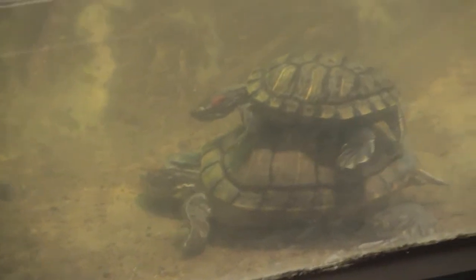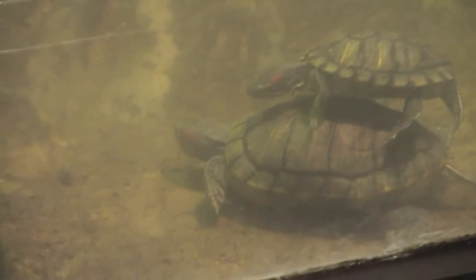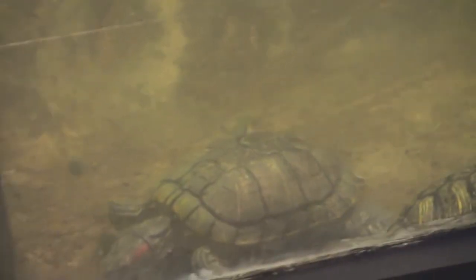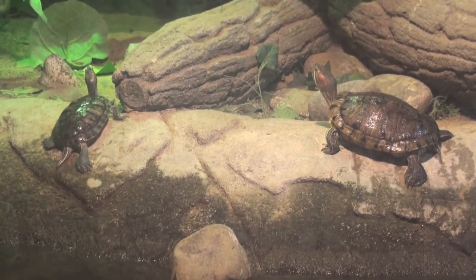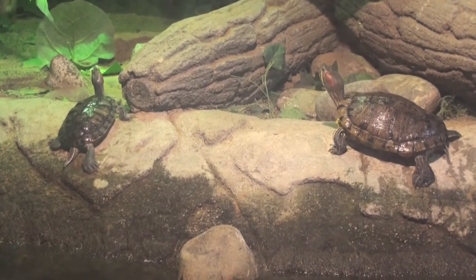We begin our time in the reptile house with these red-eared sliders, which are semi-aquatic. They are native to the USA and unfortunately make popular pets, so due to pet releases into the wild they have become invasive species in some areas. The slider part of their name comes from their ability to slide off rocks and logs and into the water quickly.